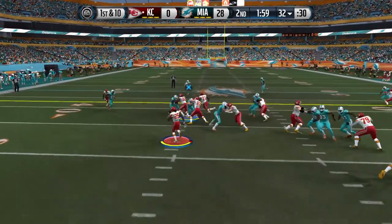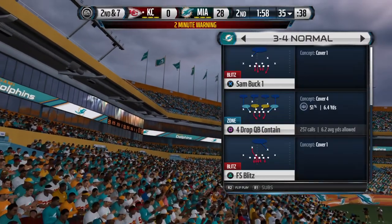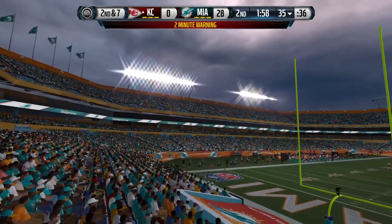Now first and ten. They'll go ground, and that'll gain just a few yards. And we've reached the two-minute warning in this one.